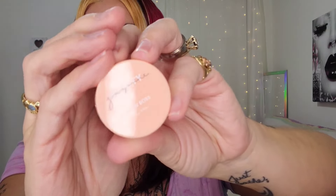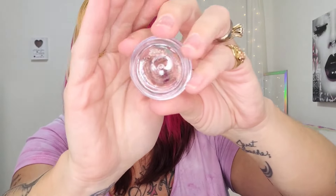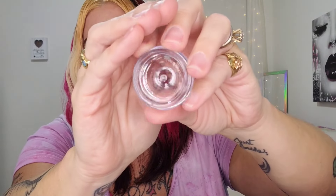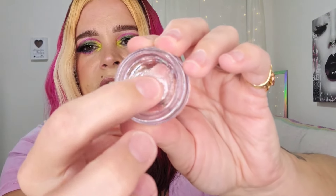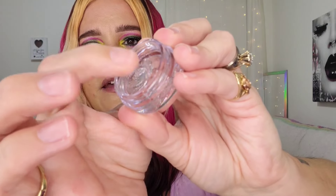I want to quickly open this brow wax for you all. There is the component — it is just completely clear, kind of like the Anastasia one. I'm really excited to try this out. It feels a little more gummy — maybe gummy is not the right word — kind of putty-ish, like my finger kind of goes into it. I'm excited about that. I kind of wish I didn't already have my makeup on.